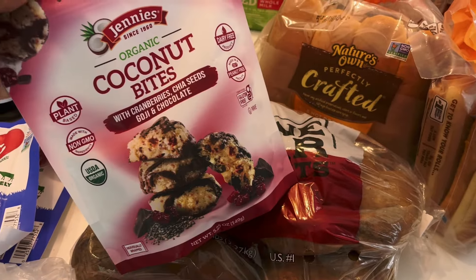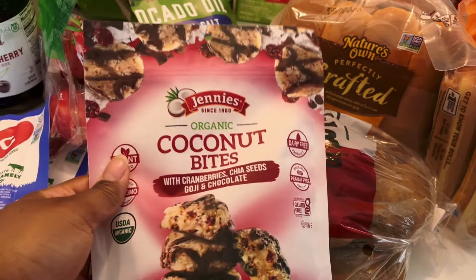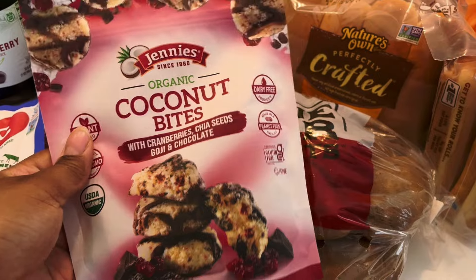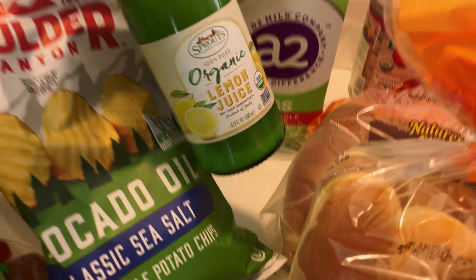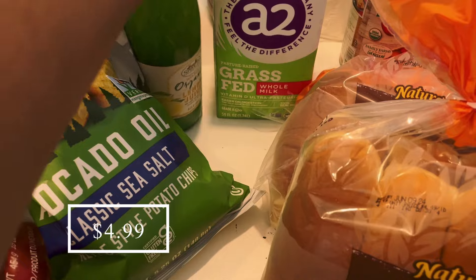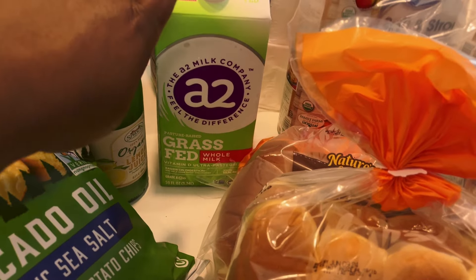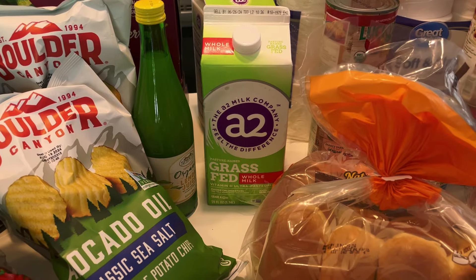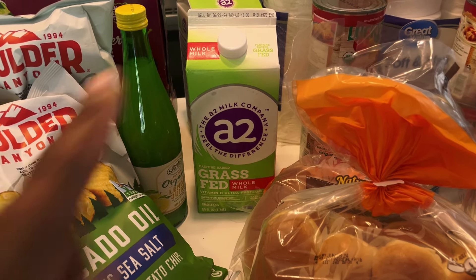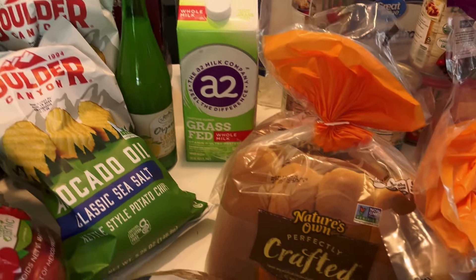The coconut bites were on sale for $3.99 and this smaller bag is honestly more than enough — my husband and I are trying to get in shape and get healthy, so I don't want a huge stock of snacks like that in the house. I also picked up some organic lemon juice for lemon water in the morning, and two of these A2 grass-fed whole milks. This milk isn't as good as what I get from Azure, but until I can get that order in, this is what we'll drink.